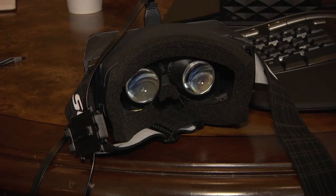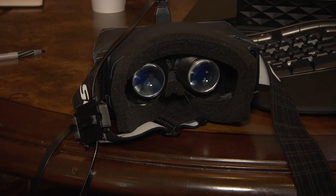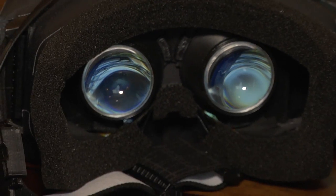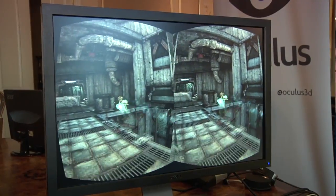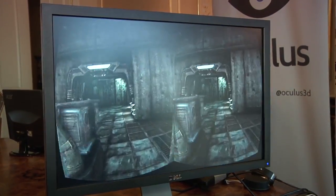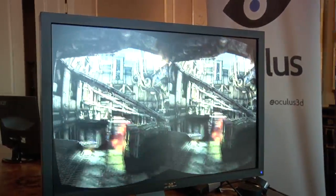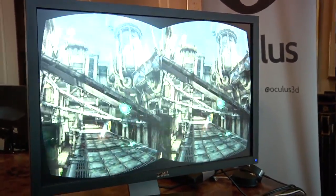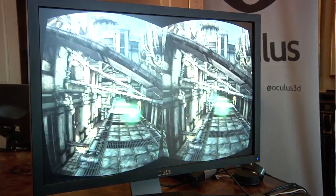Now, the screen actually isn't that close to your eyes — it's all done with optics and lensing. We've got two lenses in there and they actually fishbowl and distort the image, wrapping it around the player. But then in software, we actually correct for that, so what you see in the headset is the world all around you normally. But if you look at the screen here, you can see there is distortion on the edges.